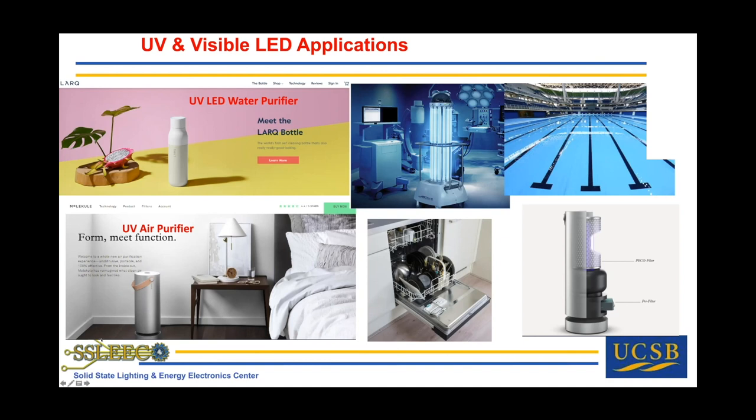If we can get UV into air handling equipment quicker, that will help get people back into offices faster by reducing active COVID virus in the air. LG is building a washing machine with UV LEDs — they couldn't use mercury lamps due to contamination risk, but UV LEDs have no toxic material, so they're putting them directly in dishwashers and even coffee makers.